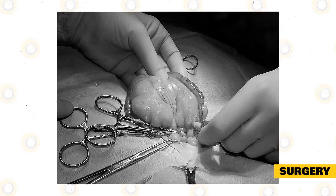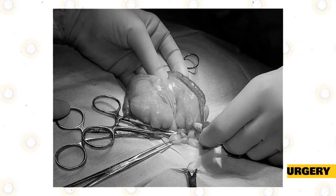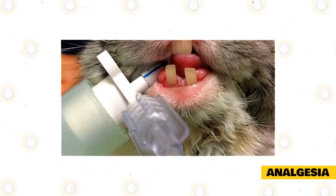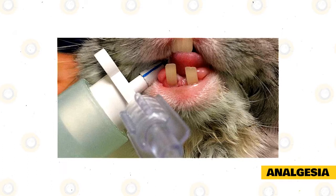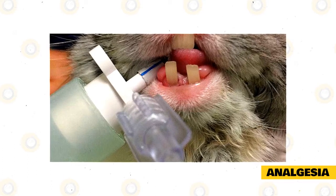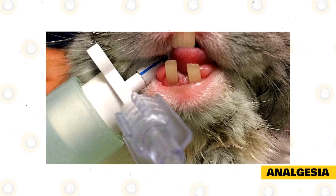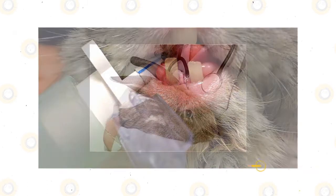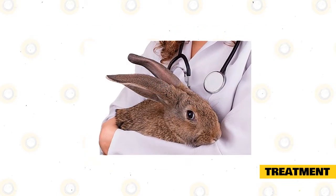An exudate sample should be taken for bacterial culture and antibiotic sensitivity testing to identify the causing agent of infection and determine the most effective antibiotic treatment. Long-term systemic antibiotic therapy is often indicated. If your pet is in discomfort prior to surgery, your veterinarian may give systemic analgesia for pain relief in the form of opiates. NSAIDs should not be used prior to surgery due to their effect on the blood.